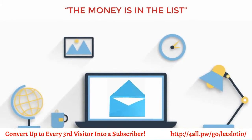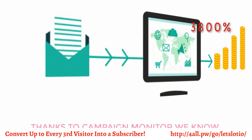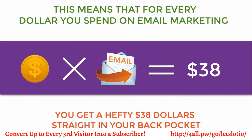The money is in the list. We've heard it so many times, but it's more than just a cliche — it's true. Thanks to Campaign Monitor, we know that email marketing has an ROI of 3,800%. This means that for every dollar you spend on email marketing, you get a hefty $38 straight back into your pocket.